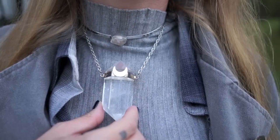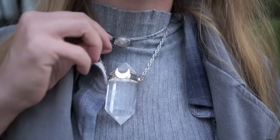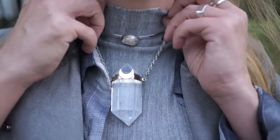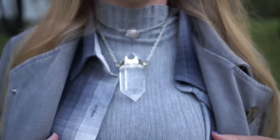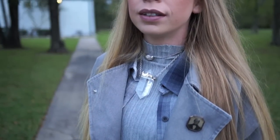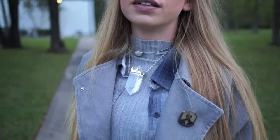My necklaces — I pretty much wear these every day. That huge crystal necklace I'm constantly getting asked about is one of a kind and it's from Shop Dixie. They're all sold out of necklaces like that right now, but they do restock, so just keep checking back and hopefully you can get one as well.